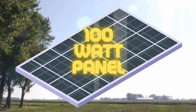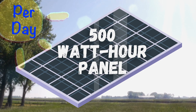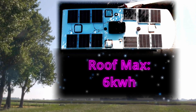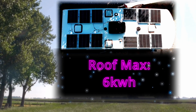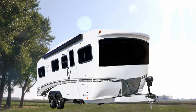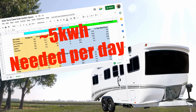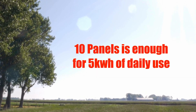Assuming 5 peak hours of sun, this 100-watt panel will yield 500 watt hours of energy per day. And if you completely covered your roof with 12 panels, you should be able to reliably get 6 kilowatt hours of energy from the sun each day, which is more than the 5 kilowatt hours that we determined we need. So technically, we should only need 10 panels for our build.